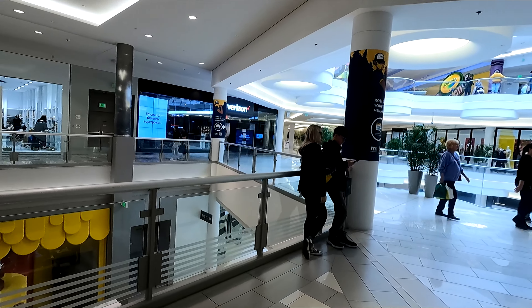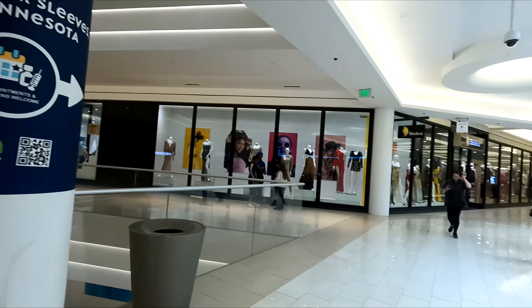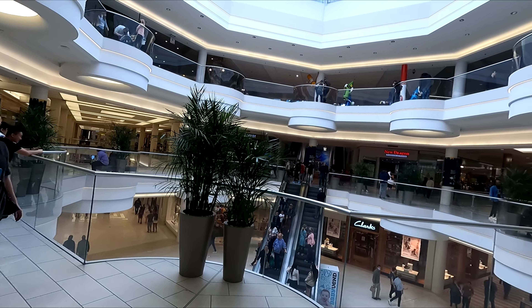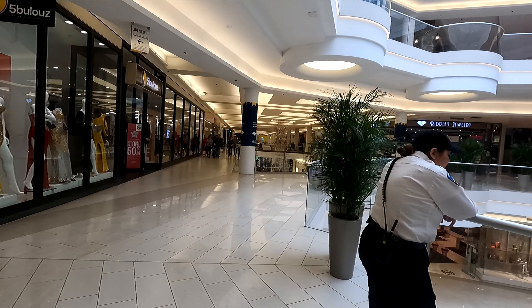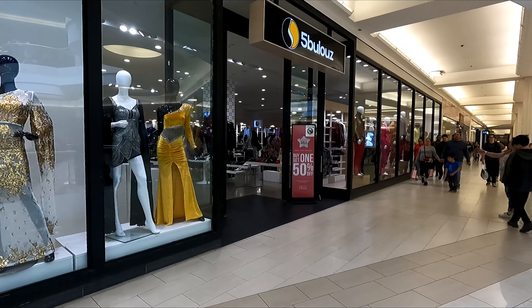And this gets us down to the southeast corner of the mall. So this is the southeast corner of the mall. We're going to continue walking down the south aisle here.